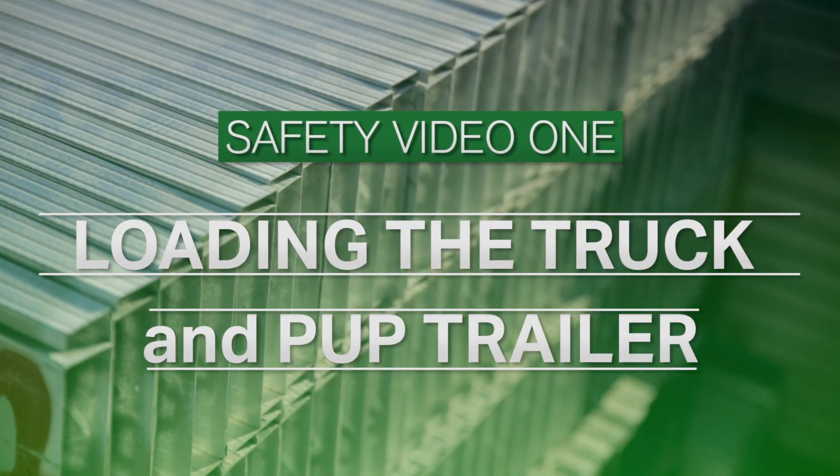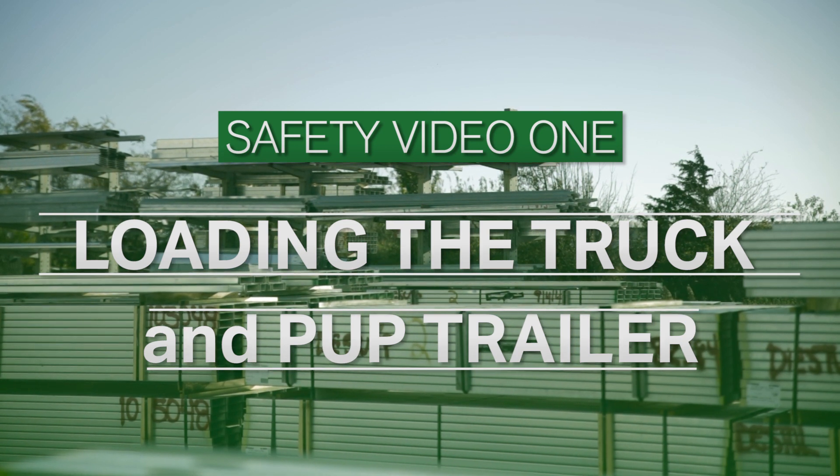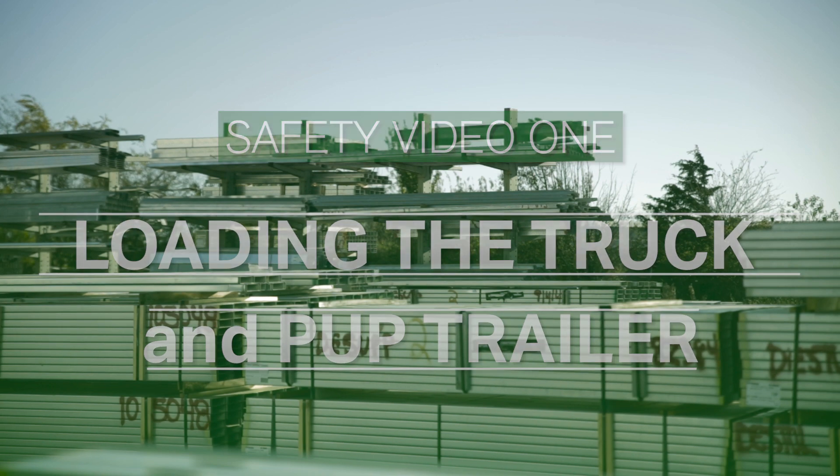Hey, this is Holden here at D&E Supply. Today you'll learn everything about loading a truck — like what to do beforehand, how to place dunnage and load drywall, and what to do with a pup trailer and more. Let's get started.